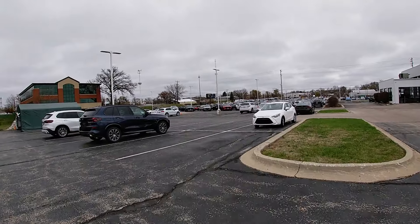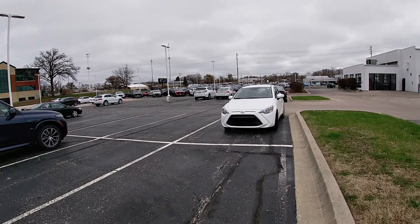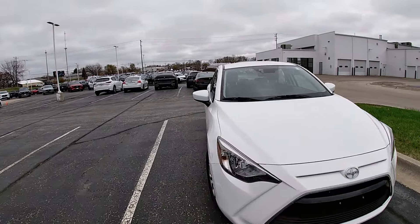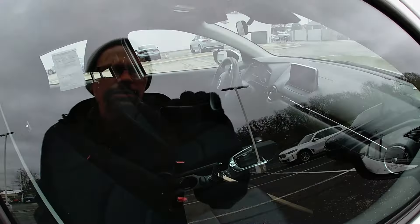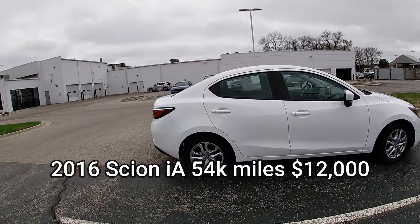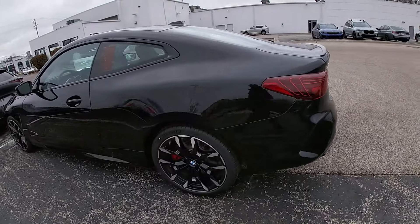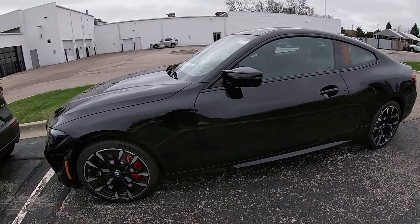One of my very best values right now is this Scion iA. This is actually a Mazda chassis, so you've got a Mazda motor and Mazda underpinnings. It's only got about 54,000 miles on it and they only want $12,000 — great fuel economy, safety, and cost. We've also got a new M440 going out, getting ready for delivery Monday of Thanksgiving week.